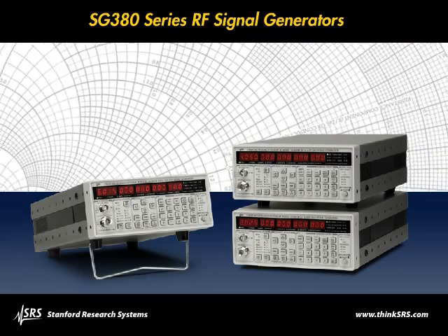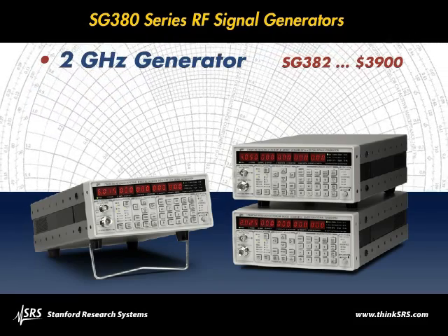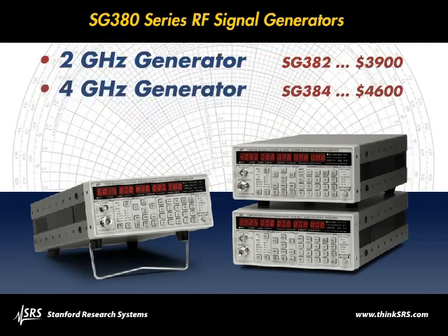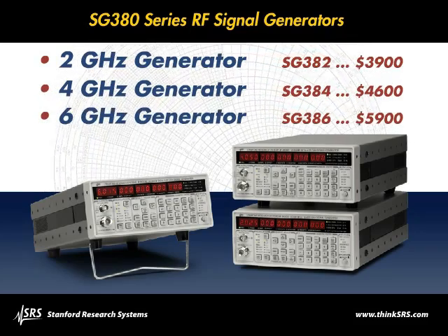The SG380 series consists of three models: the 2GHz SG382, the 4GHz SG384, and the 6GHz SG386.